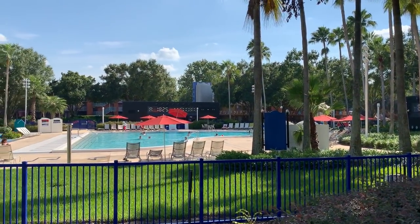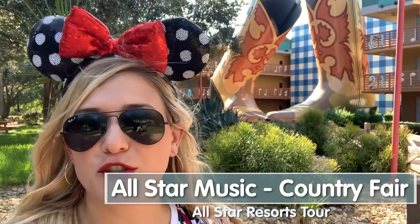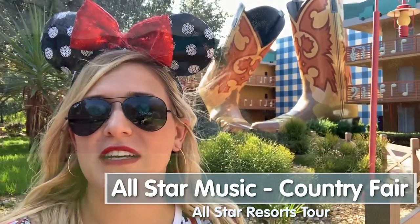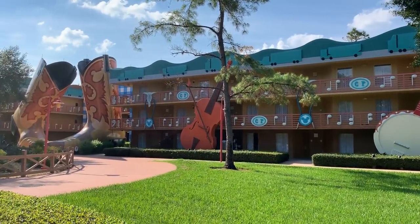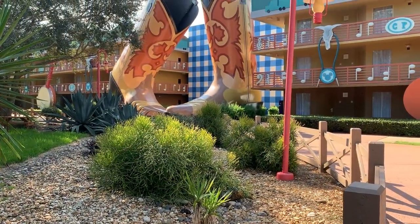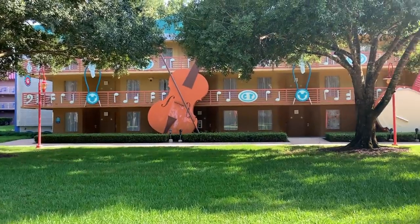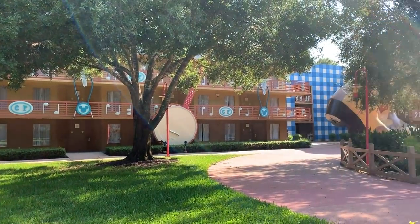Behind me is the Piano Pool, the second and smaller, quieter pool here at All-Star Music. It's not going to have all the recreation activities, but it's quieter if you want something calmer than the big Calypso pool. It's almost exactly in the middle of Jazz, Country, Broadway, and Rock and Roll - a really good spot. Welcome to Country Fair, the country music section - it's got awesome three-story-tall cowboy boots that would be a size 270, a cute Mickey design, a little picnic area, and giant bolo ties.